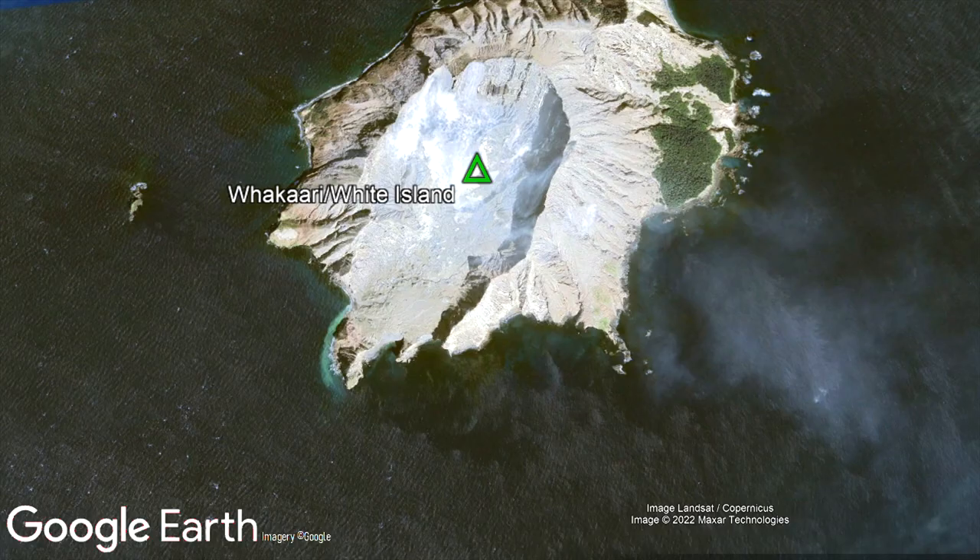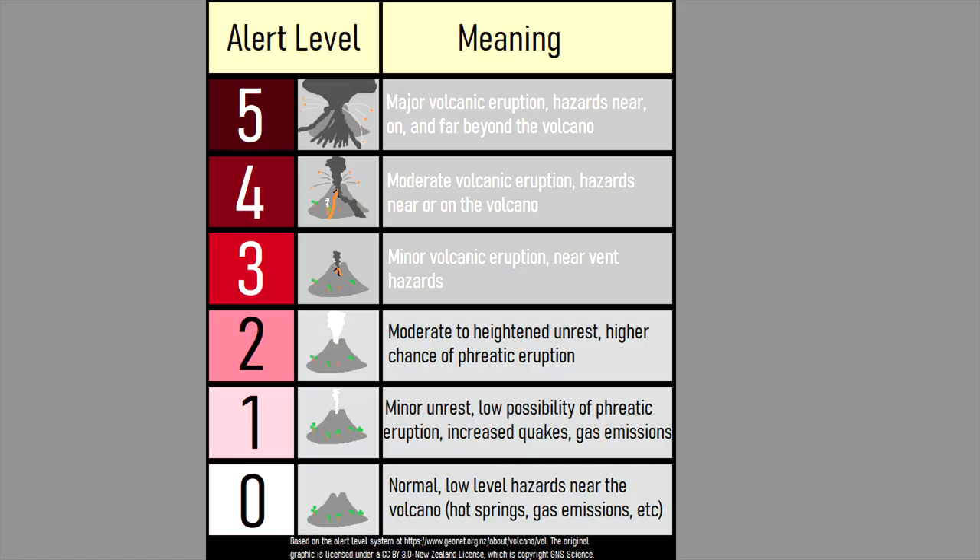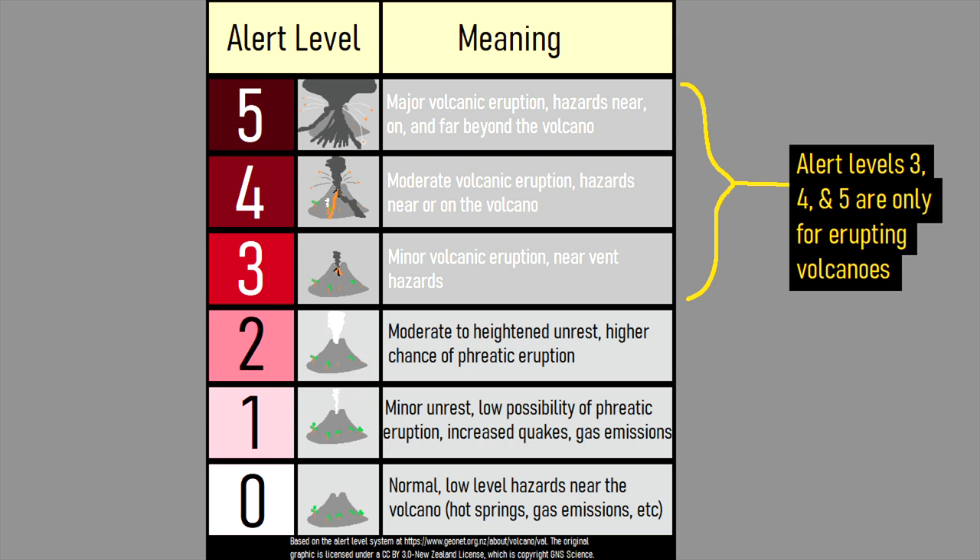Ever since 2019, there has not been a long enough period of time to repair the equipment on the island, as the low threat of another phreatic eruption always persisted. Since then, the equipment has decayed, and as a result on August 5th, the single remaining seismoacoustic station on the volcano stopped working. This means that scientists no longer have sufficient data to distinguish between activity which would be best suited via an alert level of 1 or an alert level of 2.